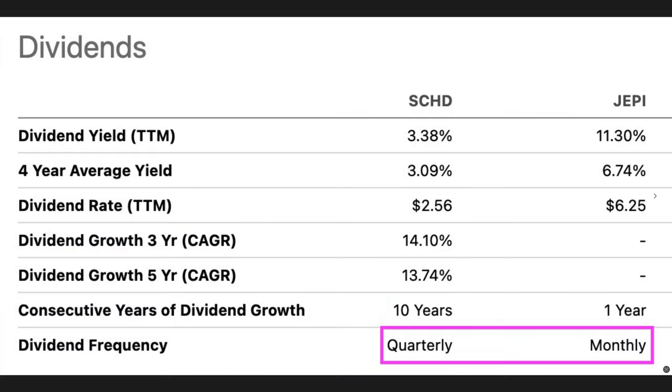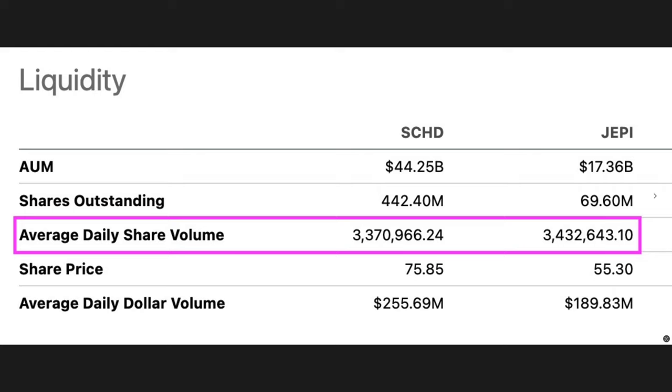Another reason why some people really like JEPI is that it pays its dividends monthly, whereas SCHD pays them quarterly. If you're trying to live off the dividends of these two ETFs, most would agree that getting paid monthly is preferable to waiting three months for SCHD's dividends. Both SCHD and JEPI have trading volume over 3.3 million shares a day, so both have plenty of trading volume.